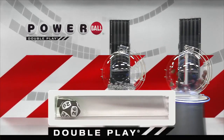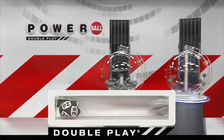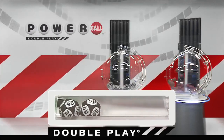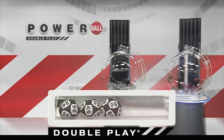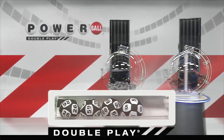It's time to draw tonight's winning DoublePlay numbers. Tonight's first number is 26, followed by the number 59. Next we have 66, followed by the number 5.